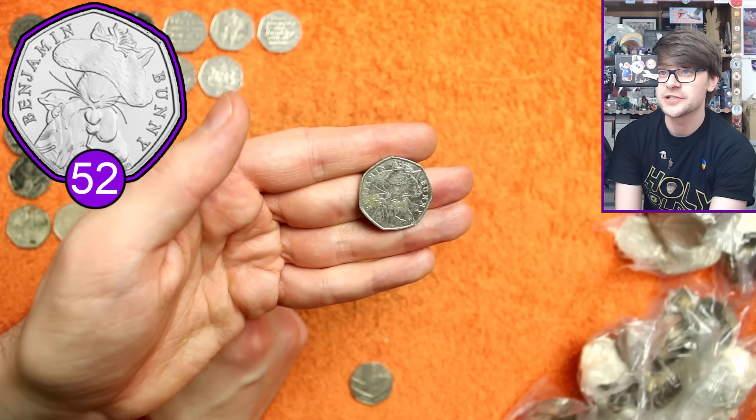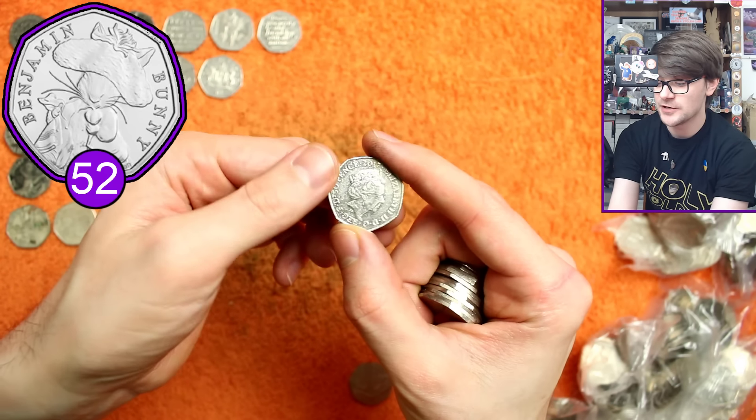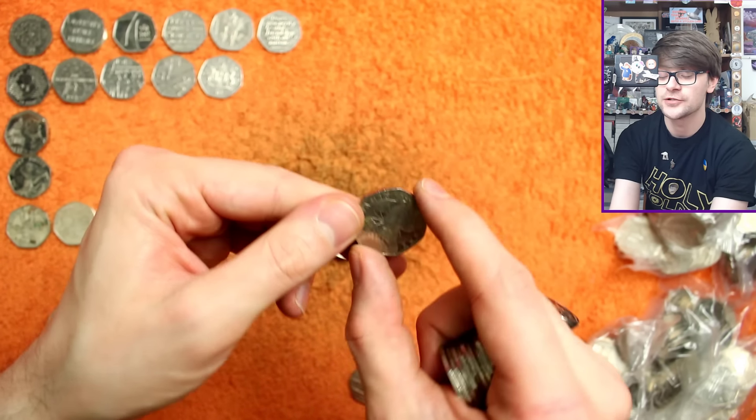And there's Benjamin Bunny, the most common circulating commemorative 50p. Check for the rotation error though - sadly not on him.